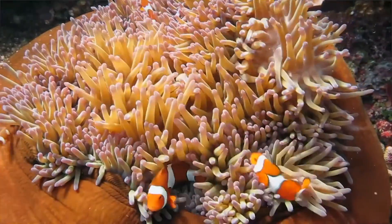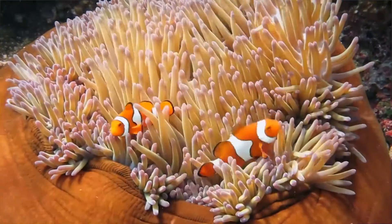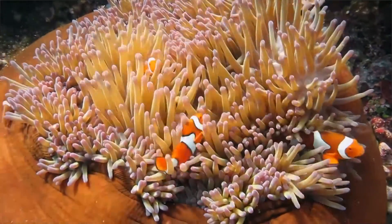Of course, we've got to have good coral cover to have good spawning and good recruitment and longevity on the reef. And that's part of what this program working on Crown-of-Thorns is all about.